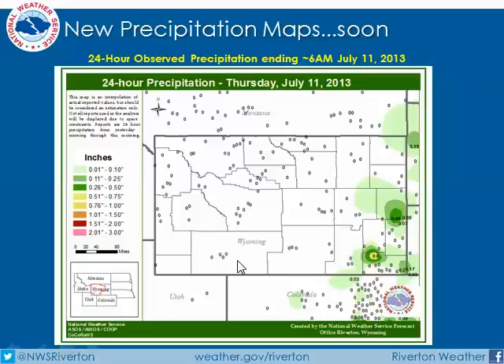This is the 24-hour amounts from Wednesday morning through Thursday morning. You can see by the values plotted and the numbers indicated that we had some precipitation with some storms over the southeast part of the state. This map will be coming to you soon.